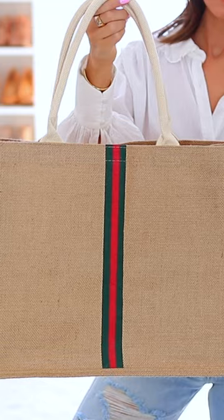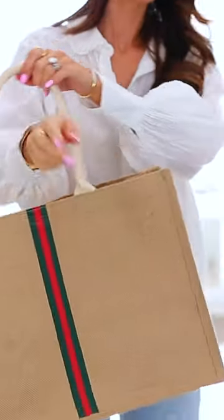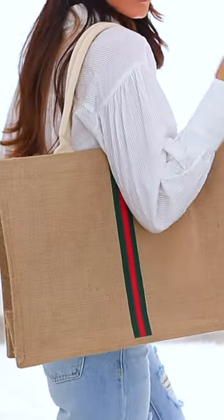I've also had this tote for quite some time. It also very much looks like Gucci. I've used it for so many random things. It's just cool — it looks expensive, but it's totally not. So definitely recommend this.